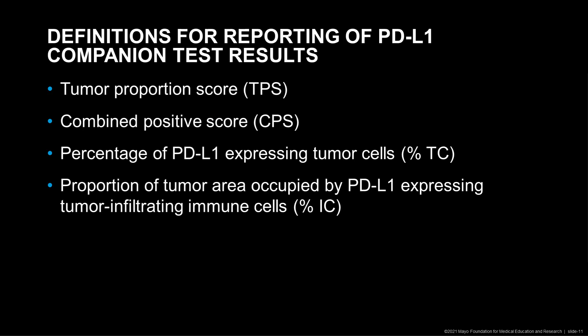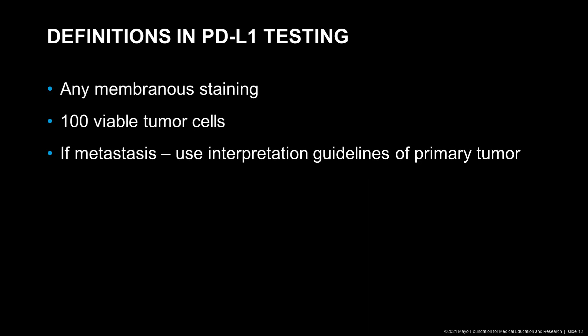Here are some definitions we need to know when reporting PD-L1 companion test results. We report either tumor proportion score (TPS), combined positive score (CPS), percentage of PD-L1 expressing tumor cells (percent TC) — which is similar to the tumor proportion score — or proportion of tumor area occupied by PD-L1 expressing tumor-infiltrating immune cells, which is the percent IC. Any membranous staining counts, so the entire tumor cell does not have to stain; it's enough if only a part of the membrane of the tumor cell stains.